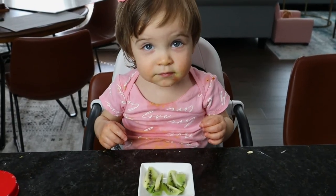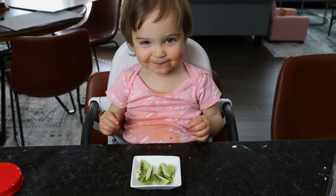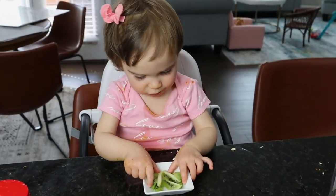For dessert I gave her some sliced kiwi.